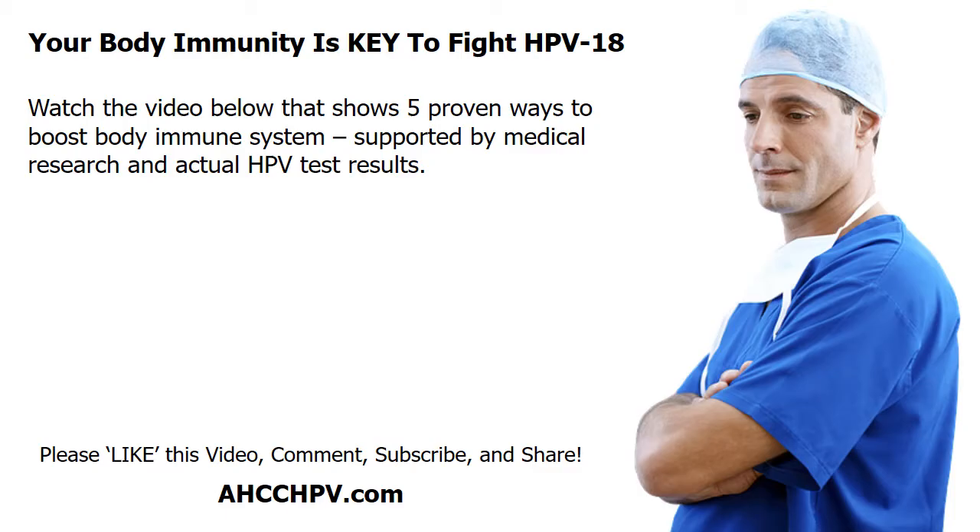Your body's immune system plays a critical role in fighting off HPV. Watch the video below — it shows 5 proven natural ways to boost your immunity and clear HPV faster, so that HPV-18 does not stay persistently with you. These natural ways are supported by clinical research.